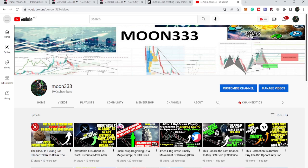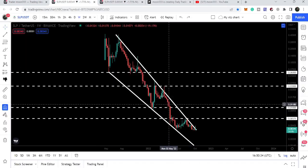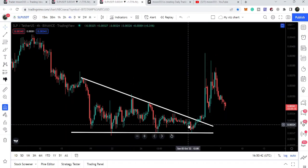Hey friends, this is Atipopia. Welcome to the new update on SLP token. SLP token is still breaking out the resistance of this big falling wedge pattern on the weekly time frame chart, and on the four hour time frame chart it has already broken out the resistance of this triangle.